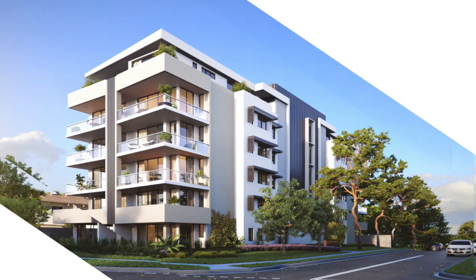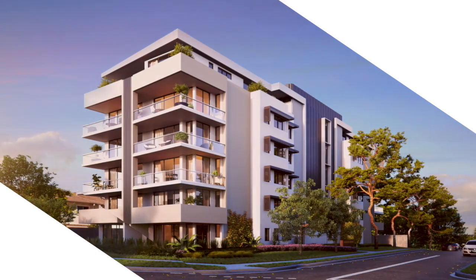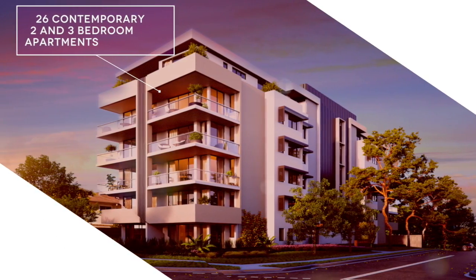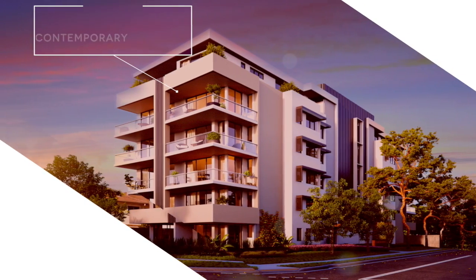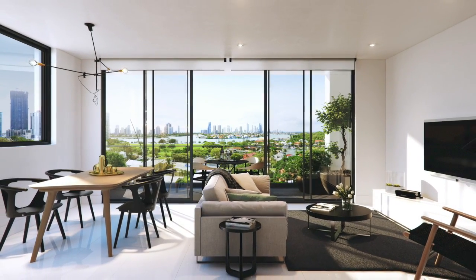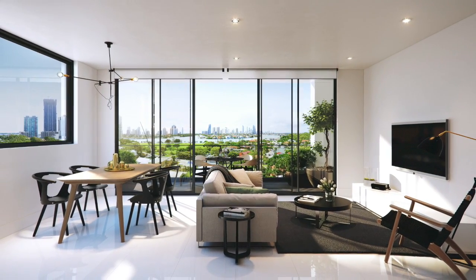These newest contemporary residences are nestled in a boutique and secure building, consisting of 26 contemporary 2 bedroom and 3 bedroom apartments across 6 levels. Each apartment has been carefully crafted with superb attention to detail, with ultra spacious open plan living and high end quality inclusions showcased throughout.